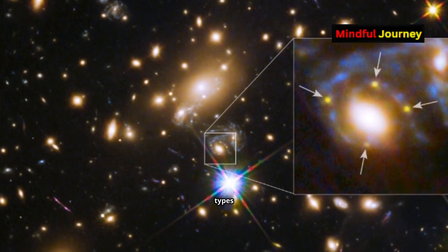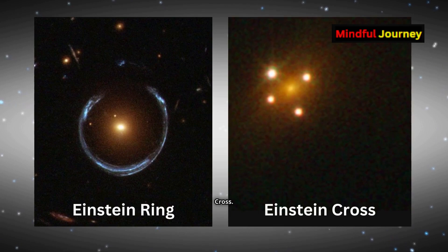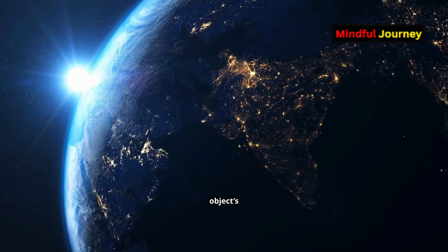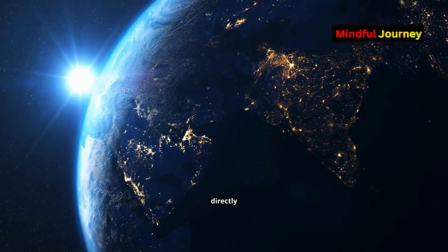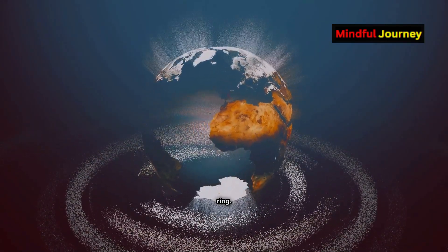There are two primary types of gravitational lensing: the Einstein ring and the Einstein cross. When a distant object's light passes through a galaxy that lies directly in line with Earth, the object appears magnified, turning into a ring.